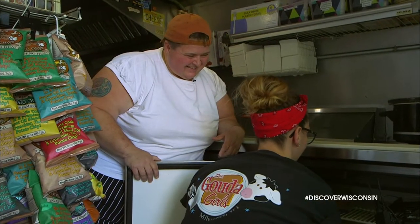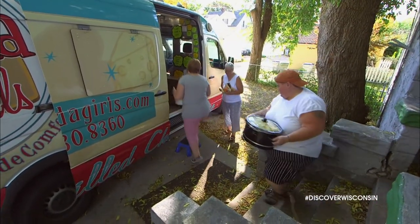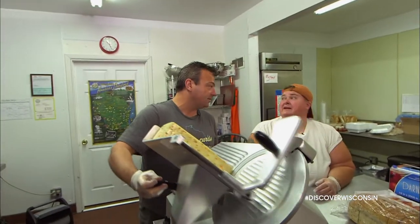These gals offer up authentic Wisconsin grilled cheese sandwiches, and we were curious to see how they prep for a day on the road. Alright Tina, so we're slicing cheese and assembling sandwiches that you're going to grill on the truck for lunch here.